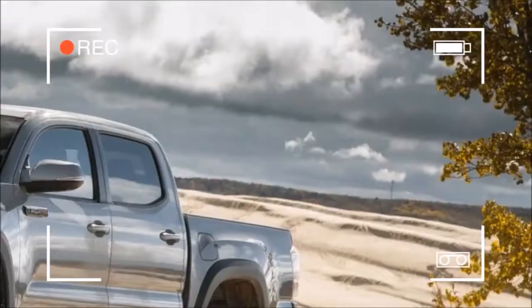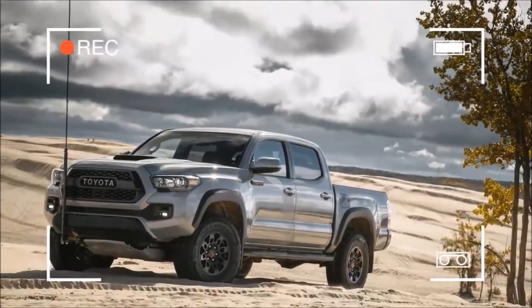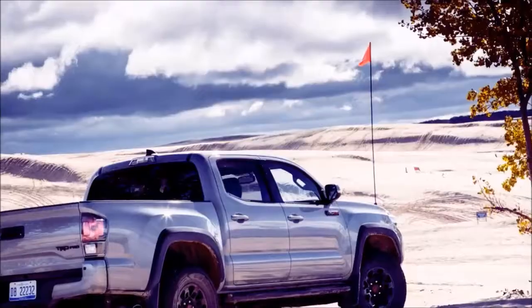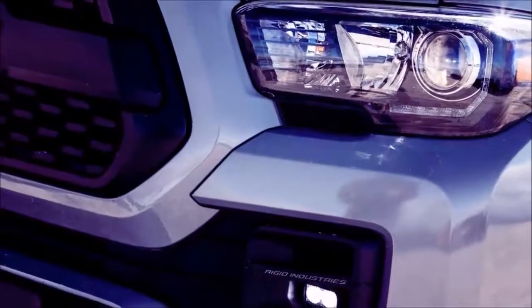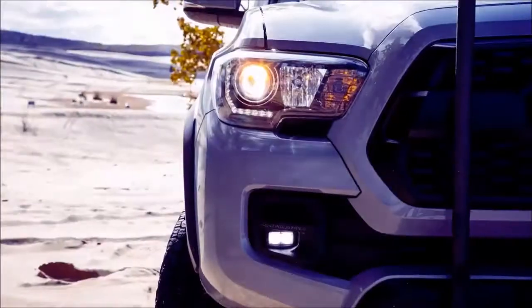The TRD Pro also features a suspension tuned for off-road driving with a 1.0-inch lift, plus LED exterior lighting, the basic V6 tow package, and various TRD equipment and badging. The TRD Pro also includes standard safety assists such as blind-spot monitoring, rear cross-traffic alert, and rear parking sensors.